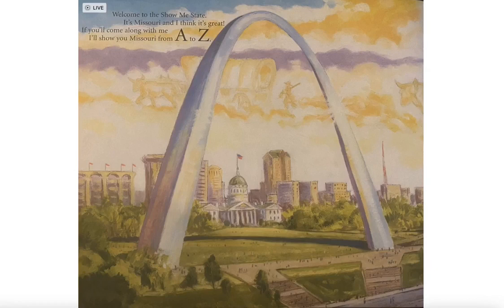Welcome to the Show Me State. It's Missouri and I think it's great. If you'll come along with me, I'll show you Missouri from A to Z.